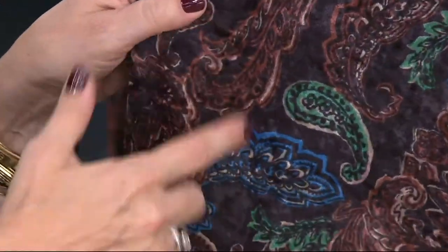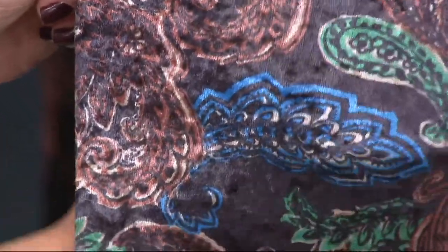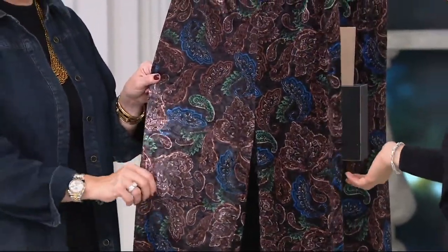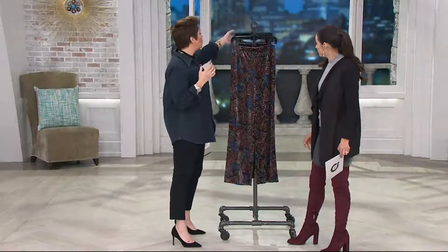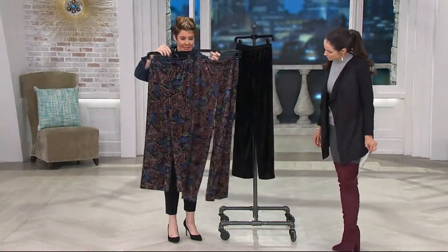It has a softness, and the colors — look at the cobalt, the beautiful emeralds, the different colors of browns and grays and greens. It's all the colors that we're wearing now going into the new season. Very fall, very rich colors, done in the petite and regular length.